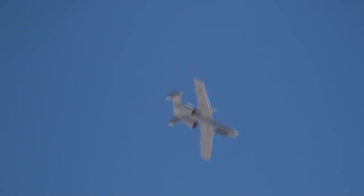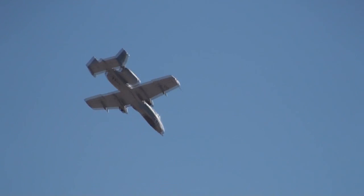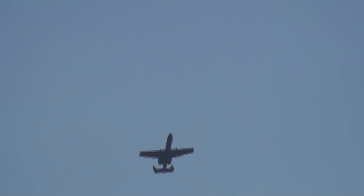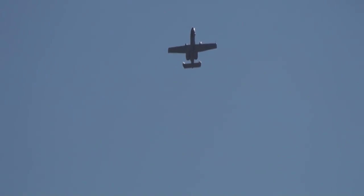In its arsenal are a wide variety of modern weapons, including JDAMs, Maverick missiles, unguided and laser-guided bombs, cluster bombs, rockets, 30mm bullets, and AIM-9 air-to-air missiles. All of these weapons have been used to attack enemy forces in Iraq, Bosnia, Kosovo, and Afghanistan.